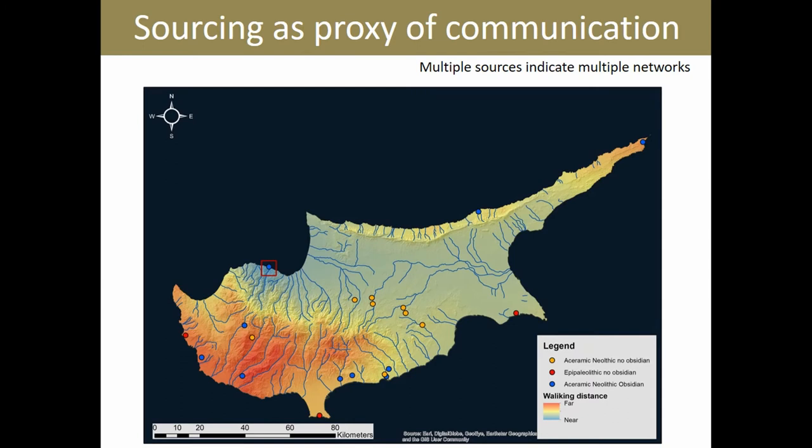Another thing to keep in mind is that not all Neolithic sites on Cyprus utilize exotic raw materials. The yellow dots are more or less contemporaneous sites with the blue dots, but they don't have any evidence for the exploitation of exotic raw materials.